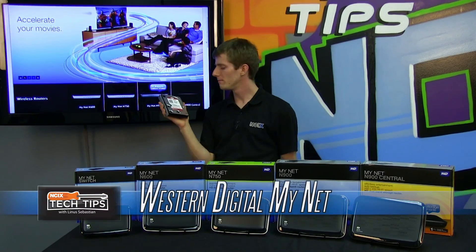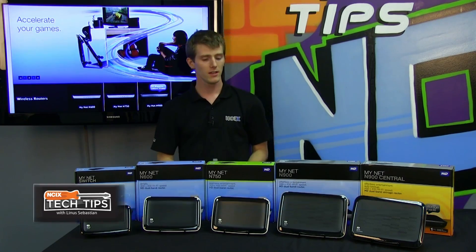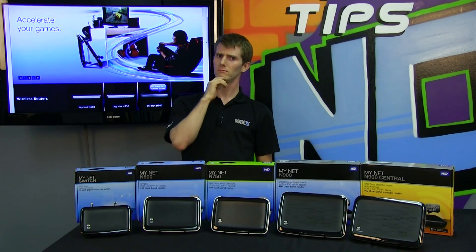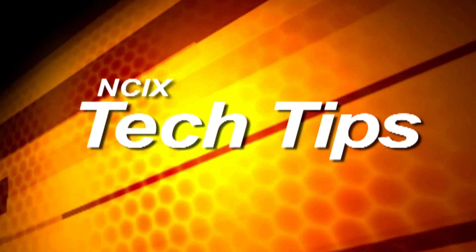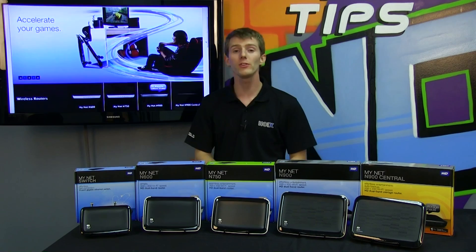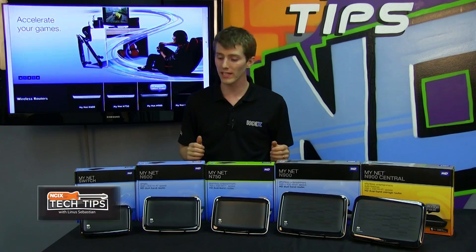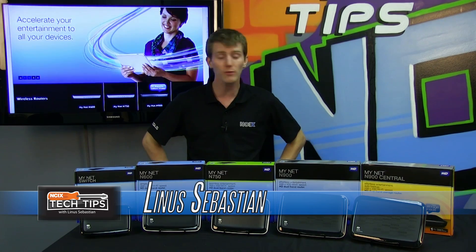Western Digital, best known for hard drives and networking. After the release of the wildly successful WD Livewire, their Powerline networking kit, Western Digital went back to the drawing board and decided maybe they should do some other networking stuff.